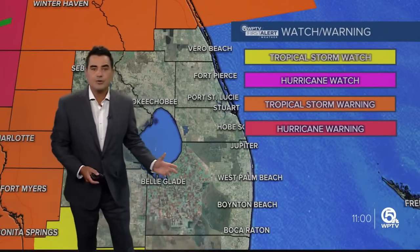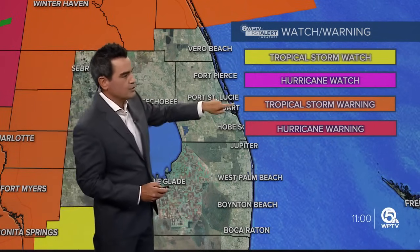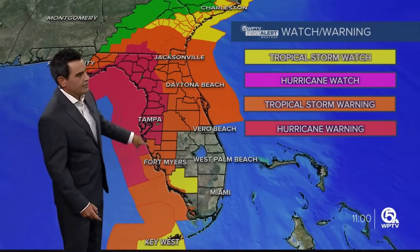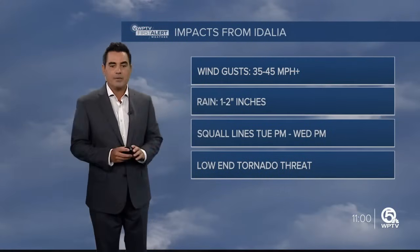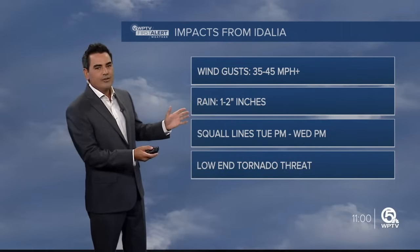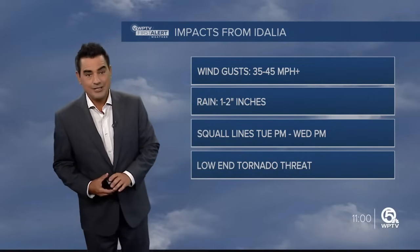Locally, we do not have any tropical watches or warnings in effect. However, just to our north into the space coast, we do have a tropical storm warning in effect and that goes all the way up to Jacksonville. Along the Gulf Coast, that's where we do have those hurricane warnings in effect. For us, winds start to pick up later today — we're talking winds of 30 to 40 miles an hour, with rainfall generally one to two inches as we start to see those squall lines come in later this afternoon and into tonight.